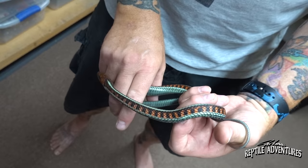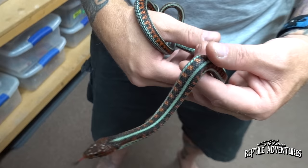It took me way longer than it should have to even be able to distinguish between the California red-sided and the San Francisco garter snake. After I could tell them apart, I decided I might like the California red-sided even better — I literally just decided that right now while looking at this snake.